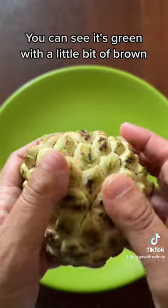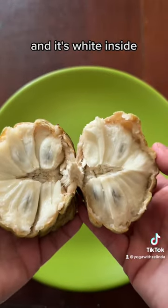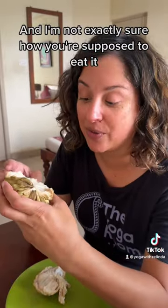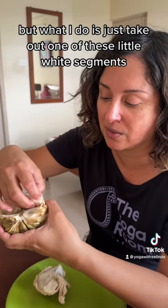You can see it's green with a little bit of brown, and the way you open it is by just pulling it open — and it's white inside. I'm not exactly sure how you're supposed to eat it, but what I do is just take out one of these little white segments.